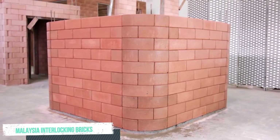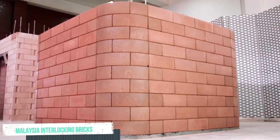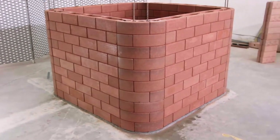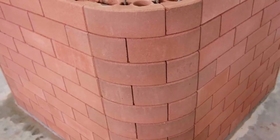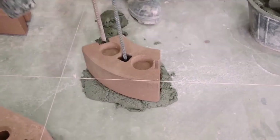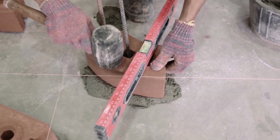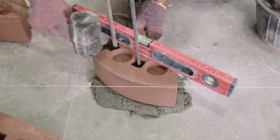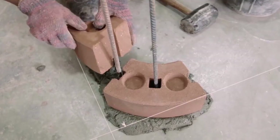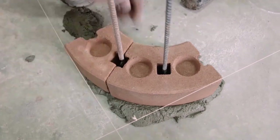Malaysia Interlocking Bricks. Building a lovely curve with curved bricks, which can be customized to any radius degree, does not need additional skilled bricklaying or cost. An example of a construction that avoids the expensive reinforced concrete column and reinforced concrete beam.